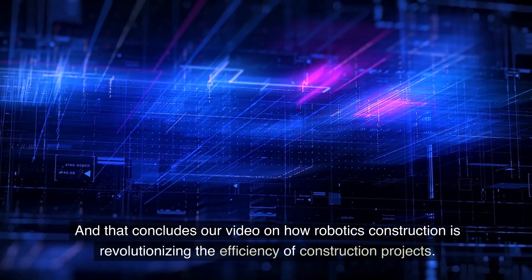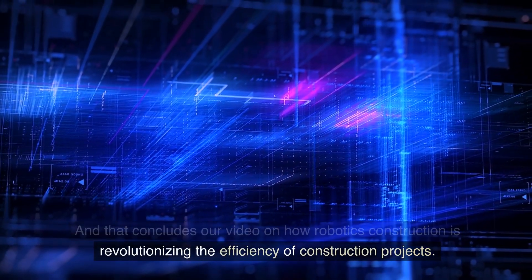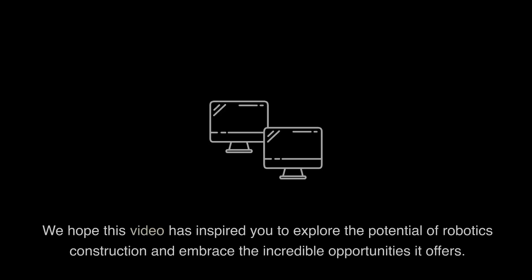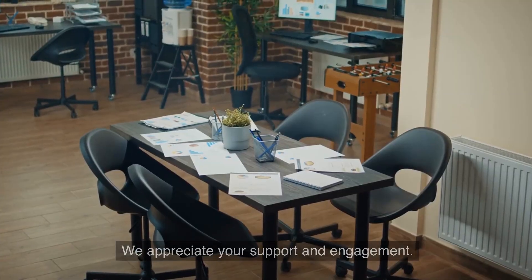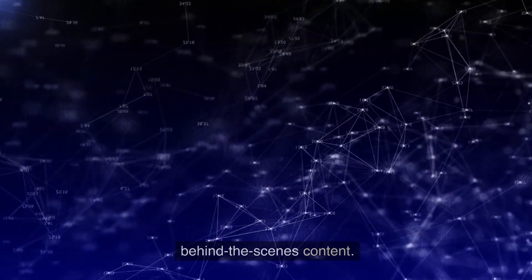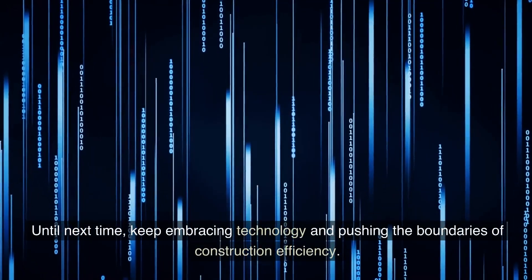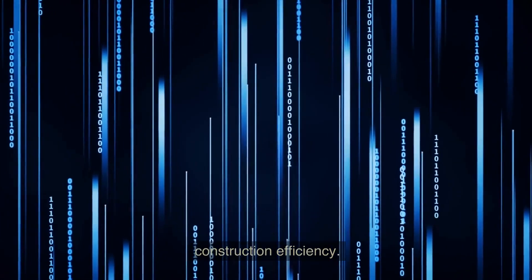That concludes our video on how robotics construction is revolutionizing the efficiency of construction projects. We hope this video has inspired you to explore the potential of robotics construction and embrace the incredible opportunities it offers. Thank you for joining us today. Stay connected with us on social media for updates and behind-the-scenes content. Until next time, keep embracing technology and pushing the boundaries of construction efficiency.